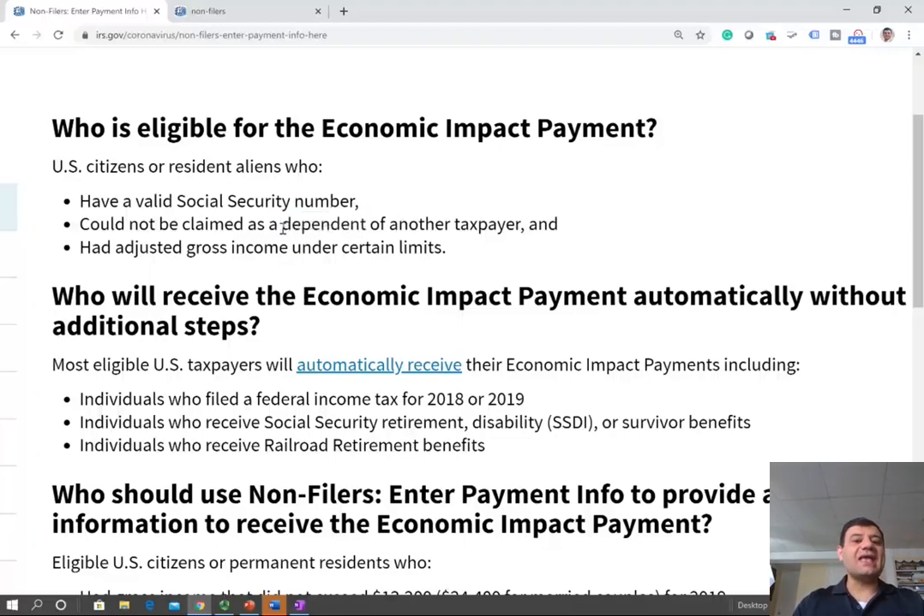Ask your parent: am I a dependent on your tax return? They would know if you are a dependent or not. If they don't know, ask them to ask their tax advisor or CPA if they claimed you. If they did not claim you, that's excellent news — it means you are not a dependent, therefore you qualify.